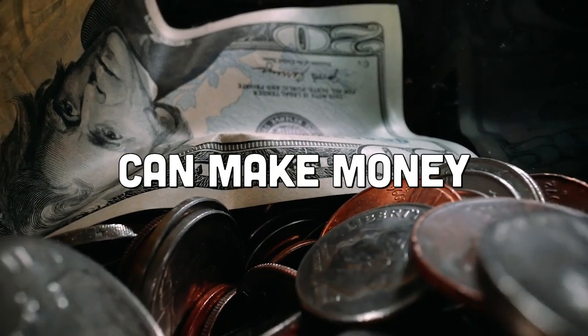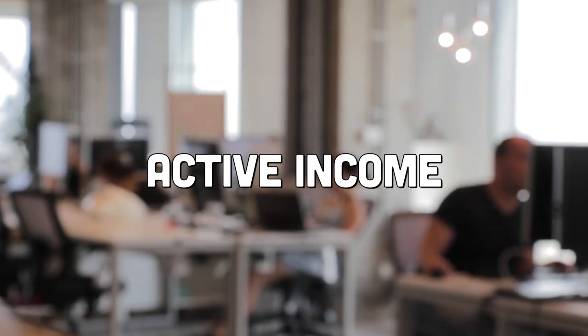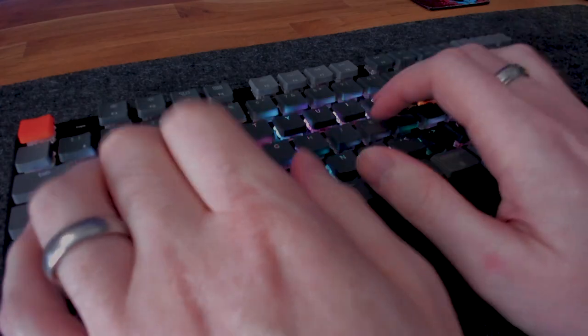One of the reasons why I recommend people learn how to code is because there are so many different ways you can make money from it. In this video I'm going to be covering the 11 different ways you can make money as a software developer. The first three ways are what we call active income — you're essentially trading your time for money — but the rest fall into what we call passive income. Let's get started with those active forms of income.